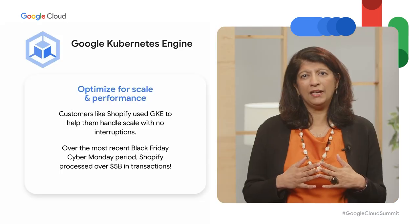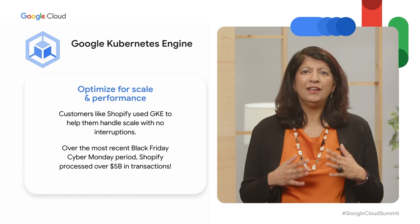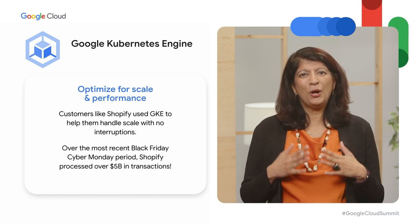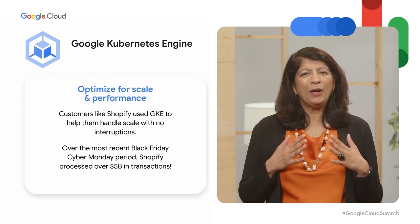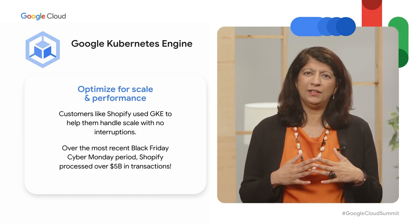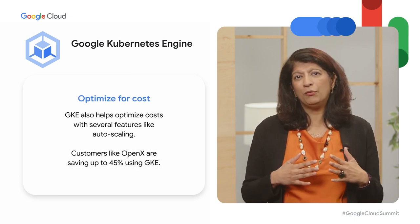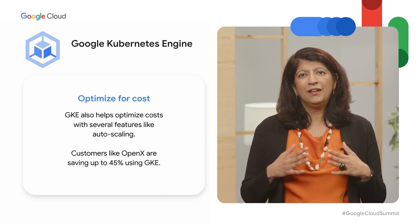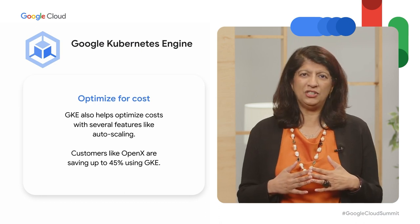Two examples of services that deliver immediate impact are Google Kubernetes Engine and autoscaling. Shopify used GKE to help them handle scale with no interruptions. Over the most recent Black Friday, Cyber Monday period, Shopify processed over $5 billion in transactions. GKE also helps optimize costs with features like autoscaling. Customers like OpenX are saving up to 45% using GKE.